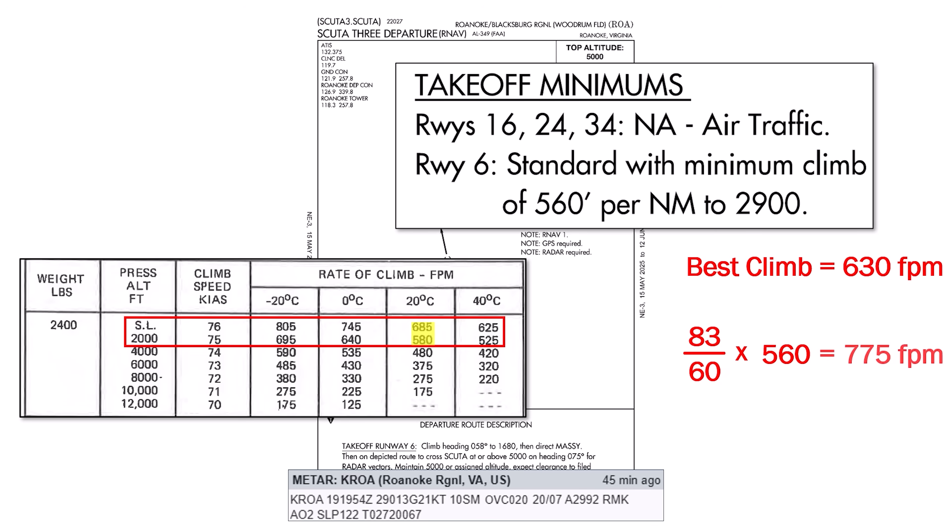Even if we were to climb in calm winds with a ground speed equal to our airspeed of 75, we'd still need a 700 foot per minute climb — better, but not good enough to come under our best rate of 630. Also, remember that climb performance degrades with altitude. That 630 feet per minute is what we can expect on departure. The minimum requires us to hold this rate through 2,900 feet, at which point we'd be climbing even more slowly, so we're not using the SCUDA 3.